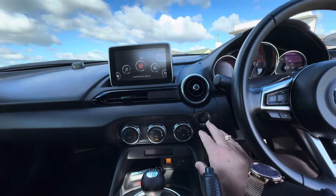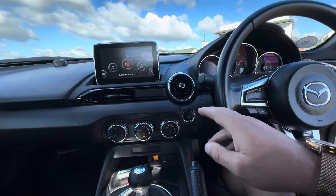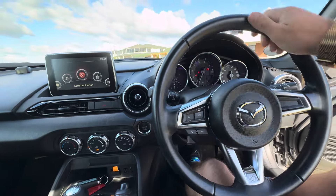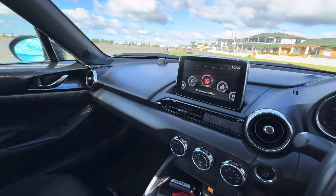Really good climate controls as well, and push button start. This one's done just over 110,000 kilometres and drives really nicely.